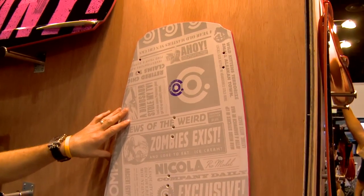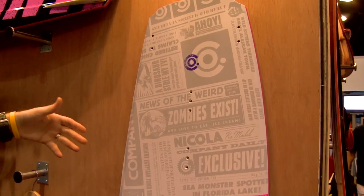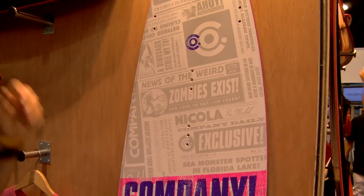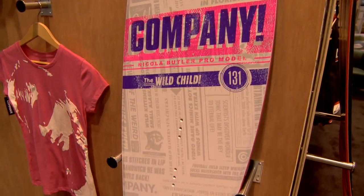There are a lot of similar technologies in Nikola's series of boards that we put into Randall's board, but we kind of modified it a little bit for a board built for women as opposed to just for Randall.